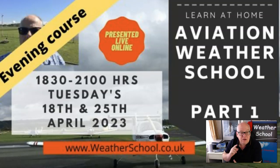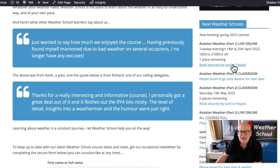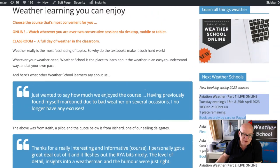To come along to Aviation Weather School, you can join on the Tuesday evenings of the 18th and 25th of April from 6:30pm till 9pm, as I'm presenting the course live online so you can join from wherever you are. You'll get access to a recording for a week after each of the sessions as well. There is a single place remaining on that course. To book it, go to weatherschool.co.uk — you'll see the Aviation Weather Part 1 live online course listed, and you can book securely using a card or PayPal.